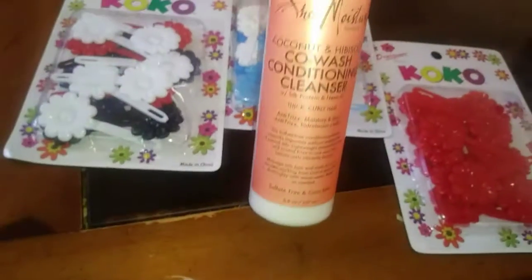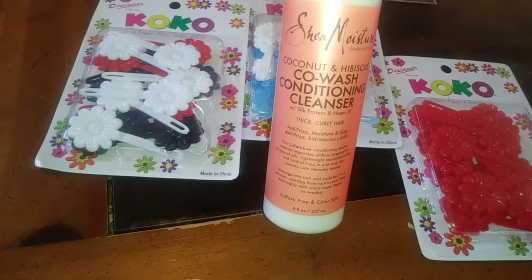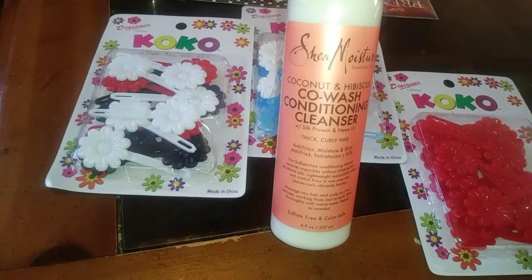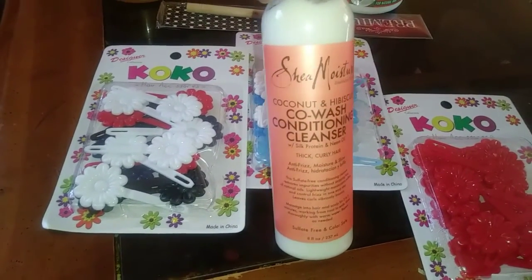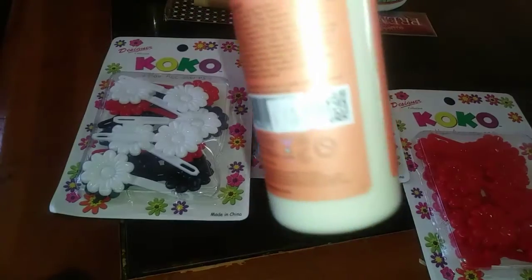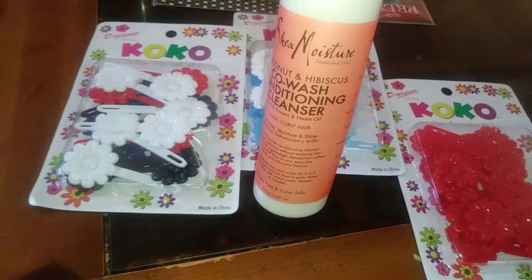I never used this cold wash before from Shea Moisture. I tried Cream of Nature's, and I tried — what's that brand, an expensive brand? Can't even think right now. Anyway, I tried that one. So this one's not that cheap though — it's $13.99 I paid for this. But I'm going to try this one.